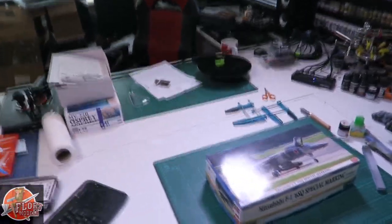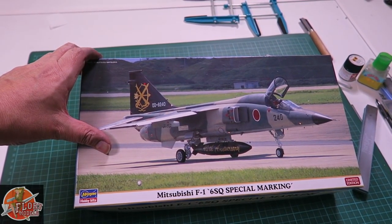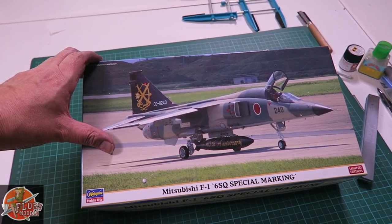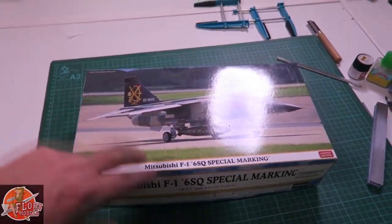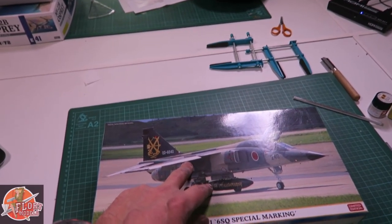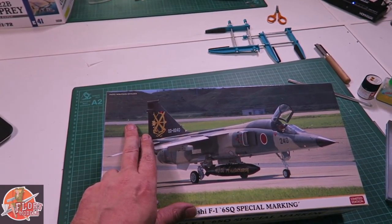This is going to be my entry into the Japanese group build coming up. Something a little different — it's the Mitsubishi F1, which is like the love child of a Jaguar and something else. It's a nice one because this is what I was on about: wrap-around camo, different types of camo that I'm not used to dealing with, plus a full color tail and drop tank. So again, very excited about doing that one — I've never built one of those before in my life.